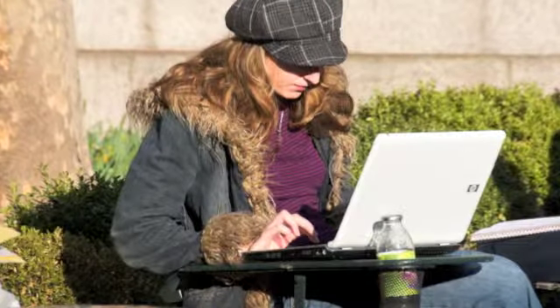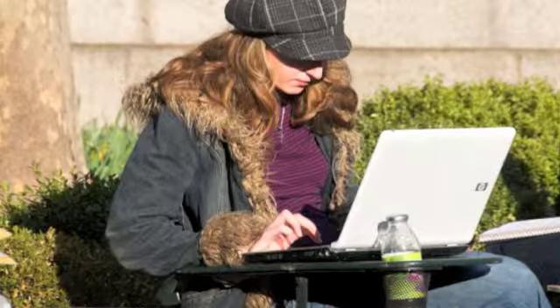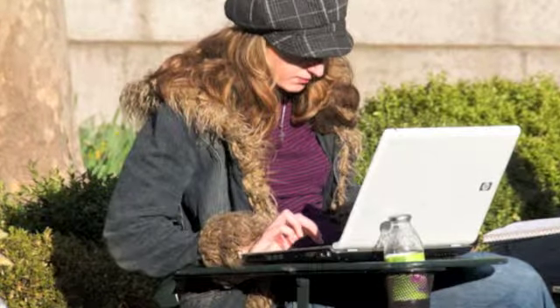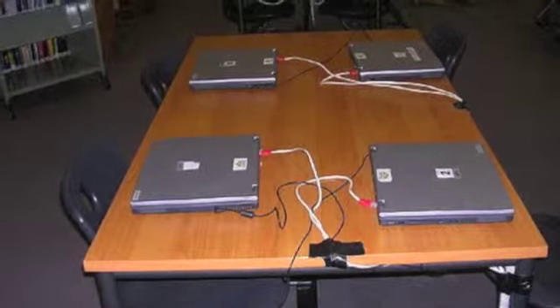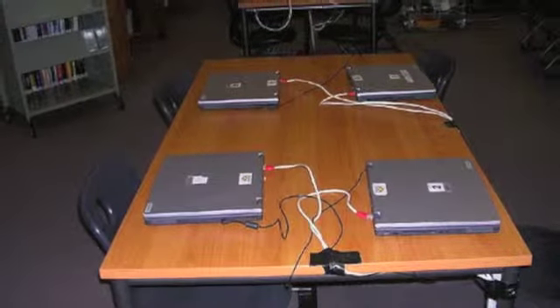In our world today, you can't go anywhere without seeing someone using a smartphone, using a laptop, an iPod, or any other form of technology. Today in our educational system, it is the job of us as educators to allow students to have access to these new technologies in our classrooms.